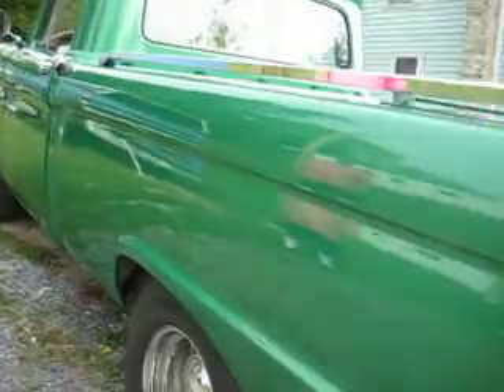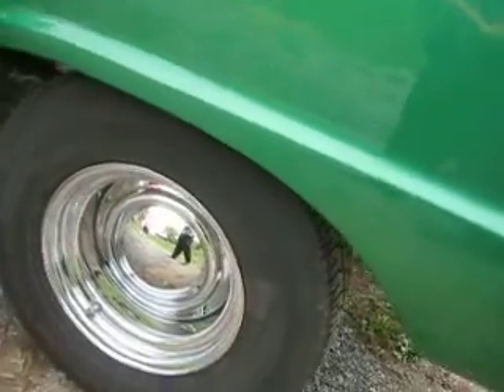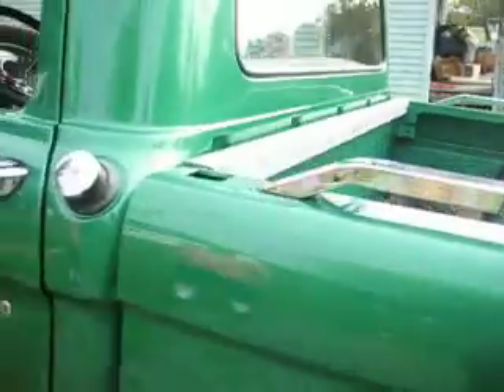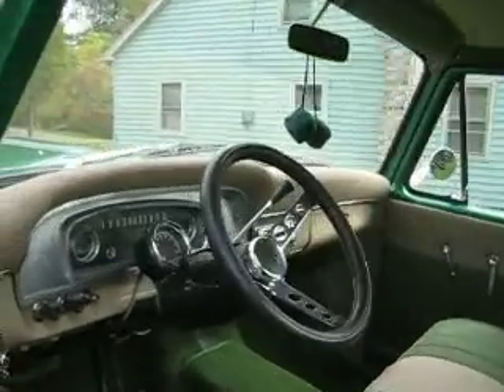Love those wheels — says NASCAR right on the tires. Let's take a look in the cab. Tilt wheel, add-on gauges with the tach.